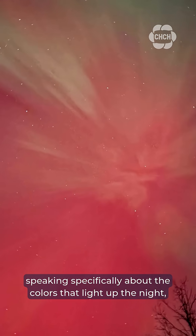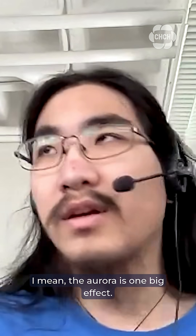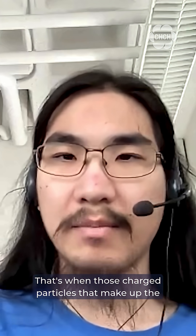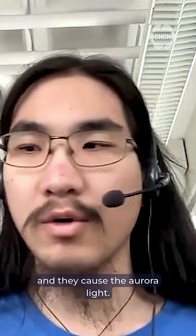Now, speaking specifically about the colors that light up the night, Sun gave a quick breakdown on what exactly an aurora is. The aurora is one big effect — that's when those charged particles that make up the mass ejection from the sun get channeled into the Earth's atmosphere near the poles, and they cause the aurora light.